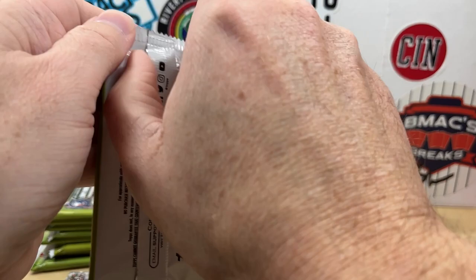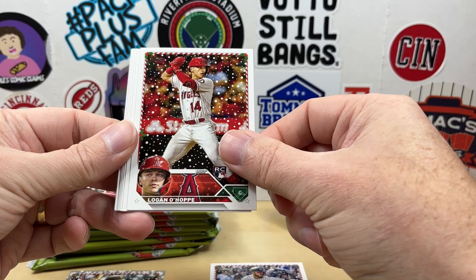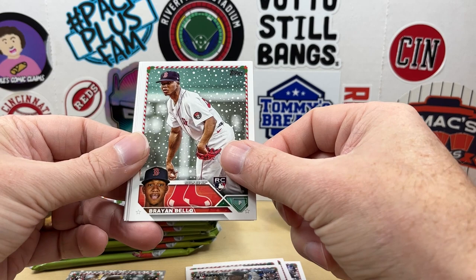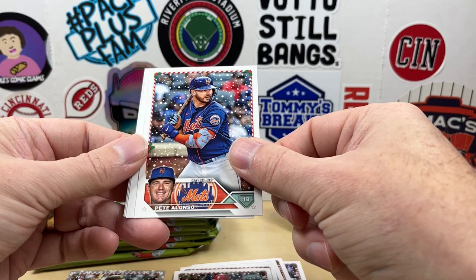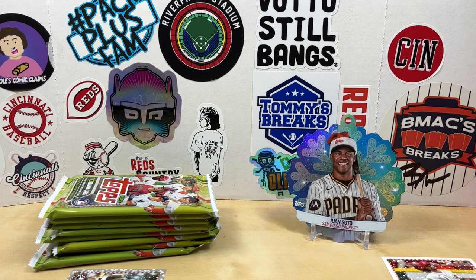I don't know why Topps has been doing that recently. I remember with Bowman Chrome University they had different sets of numbers on the back that were not short prints. Alright, so once I've missed something — we don't have any short prints yet.